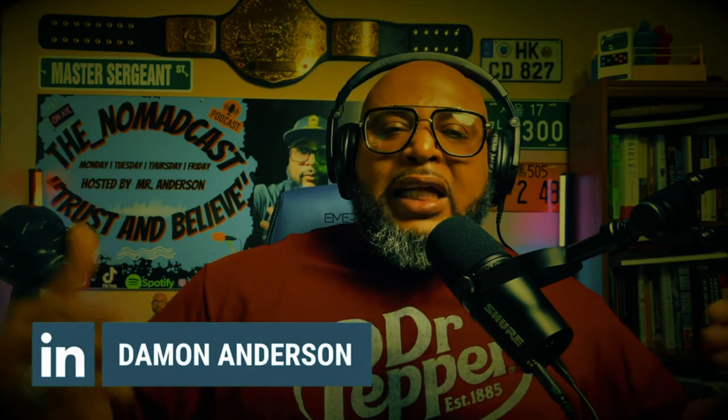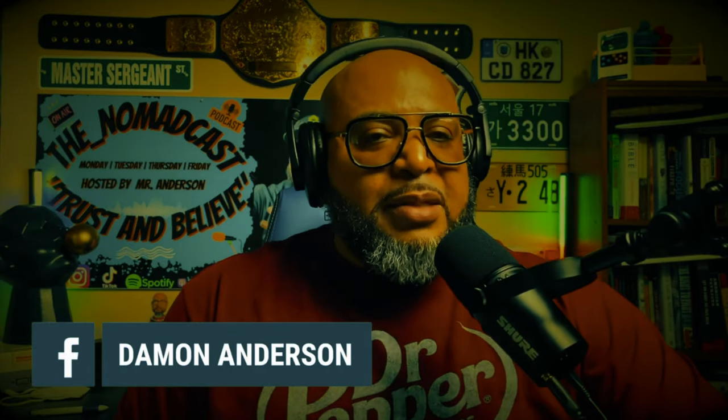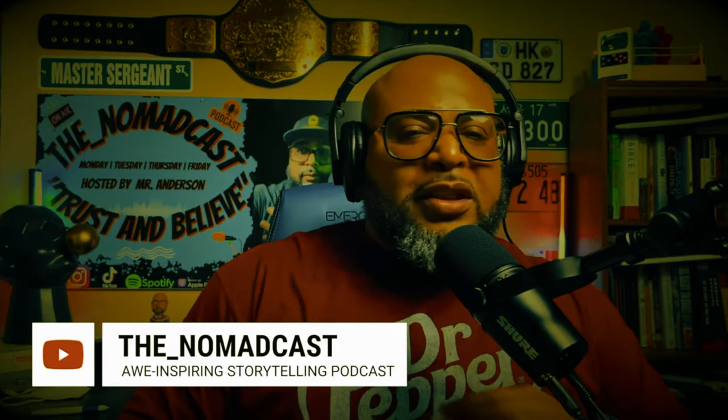I appreciate everybody tuning in today. I haven't done a show in a couple weeks — I've been doing a lot of interviews with my military friends and comrades. I'm definitely going to keep that going. Thank you for the increase in subscriptions, the followers on all the social media platforms. It shows me that you like the Nomad Cast and what I'm talking about. As I try to transition into more storytelling on the Nomad Cast, I think that's the way I want to pivot — I'm passionate about telling stories. So that's why I talk about the awe-inspiring storytelling experience. Definitely continue your support. Stay alert, look alive, be the best that you can be. Until next time — Trust and Believe.